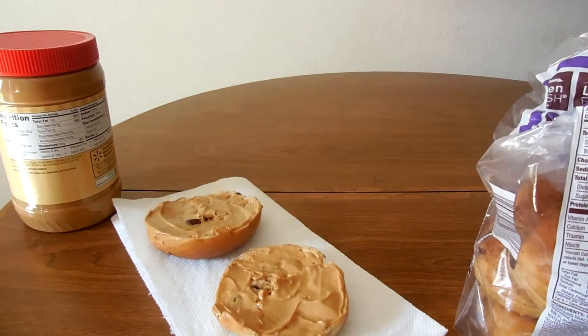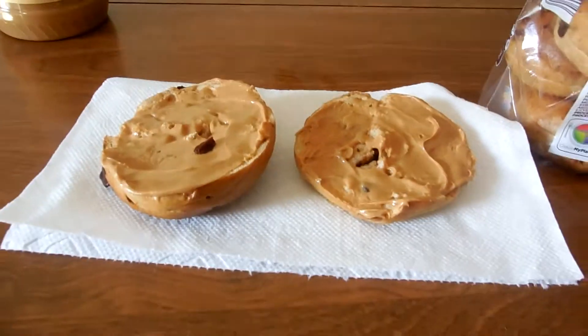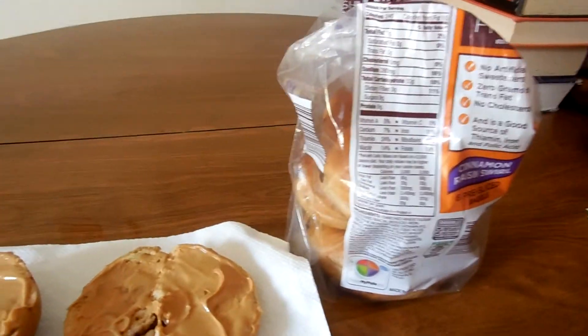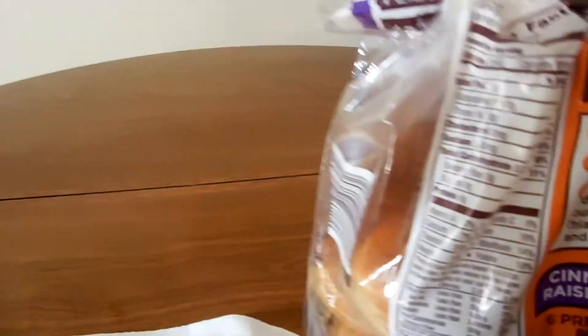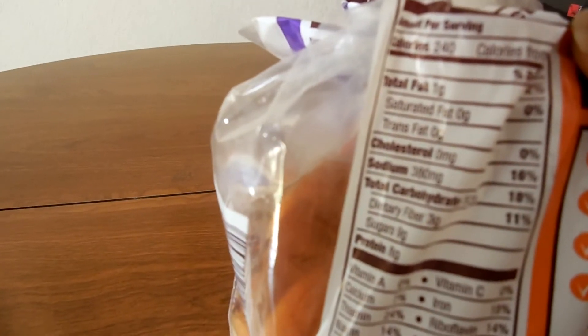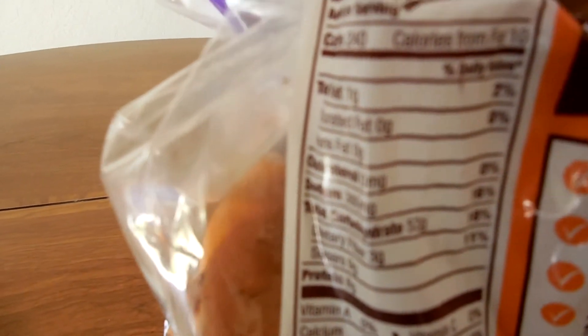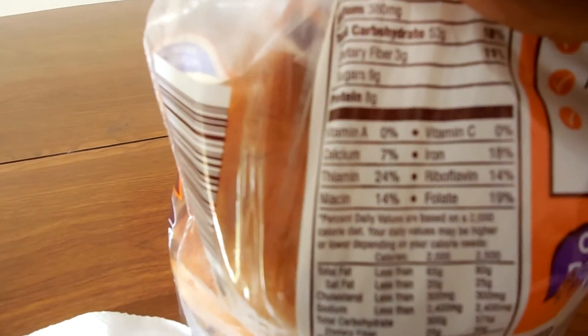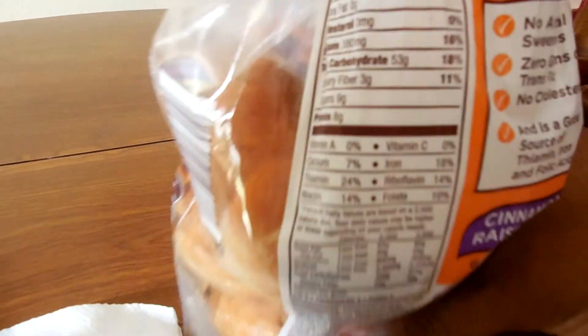This is my morning snack slash breakfast. It's going to be this bagel — 240 calories, 10 from fat, 8 grams of protein, and all the vitamins and minerals I need with percentages and whatnot.